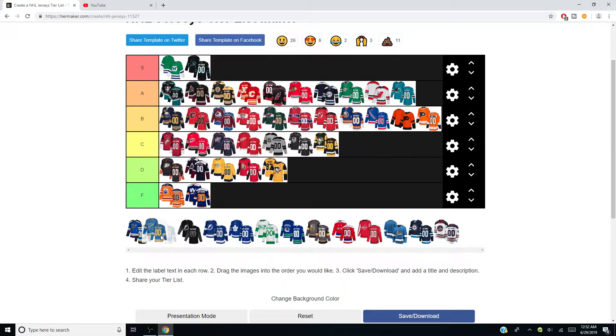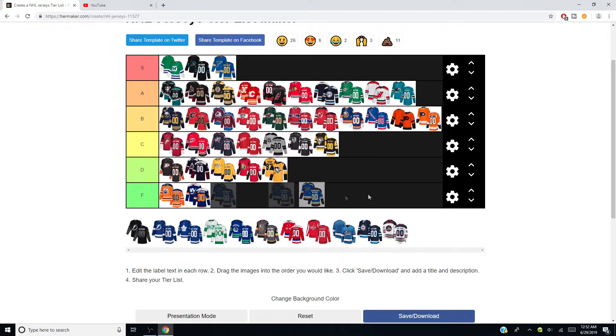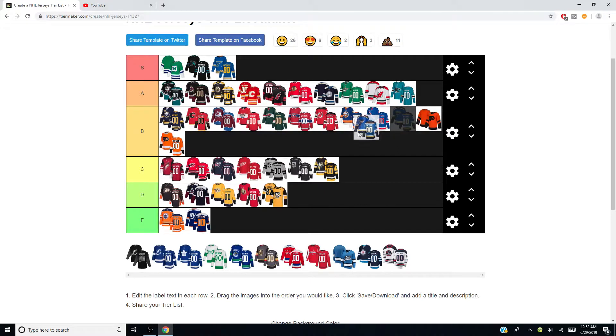St. Louis alternates — S. They should have worn these in the Stanley Cup. Amazing throwback — I love the brighter blue with the gold letters. It's perfect. Their homes on the other hand I'm not too crazy about — I'll give them a B. It's okay. I'm not crazy about the white lettering, I really prefer the gold, but I do like the two tones of blue.